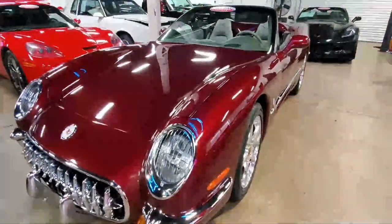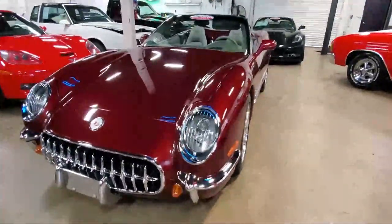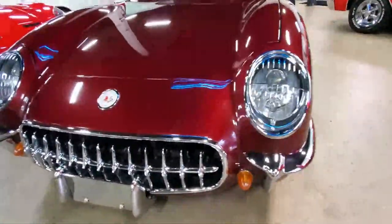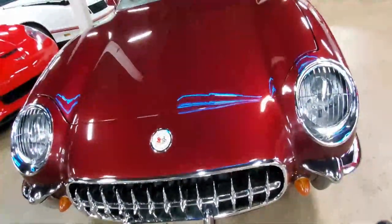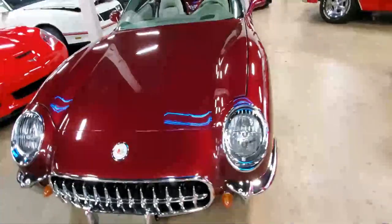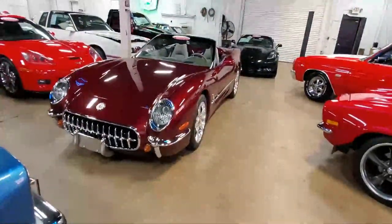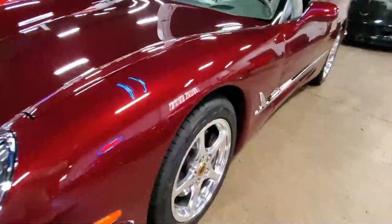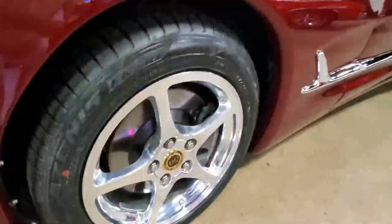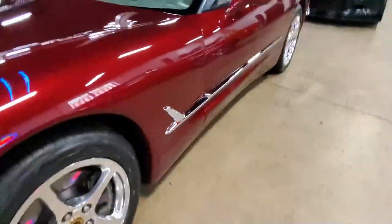I bet you've never seen one before. This is a 2004 Corvette Commemorative Edition Z51, 1953-2003 Convertible Commemorative No. 145. These cars were made to commemorate the 50th anniversary of the Corvette, so it's got the 1953 styling on the front and the back. These were limited edition — this one's No. 145 of 150 that they made. This car has only got 33,000 miles.